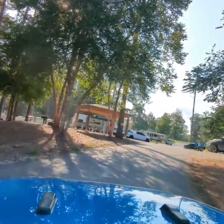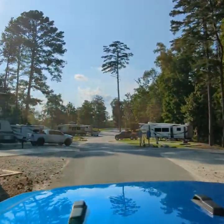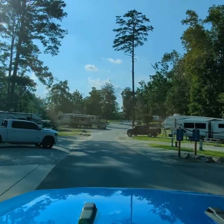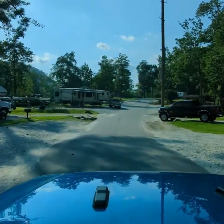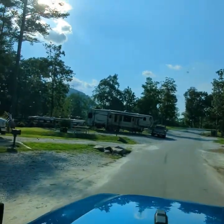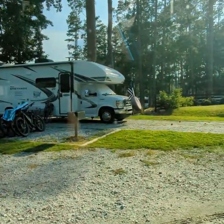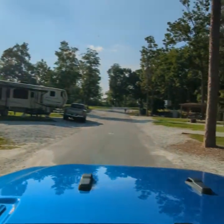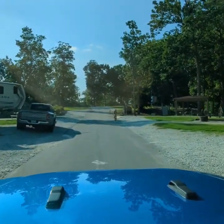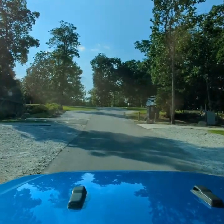We are in this loop right here. We're in the Cedar Trail and it's site number 141 — that is our site right there. Nice long site, plenty of room, full hookup including cable. So we're getting some decent cable channels — I believe we get about 40 channels. There are bathhouses on every loop.